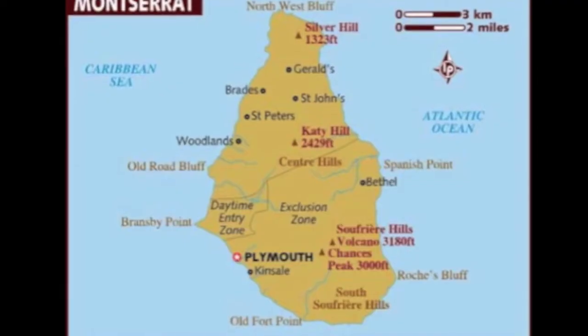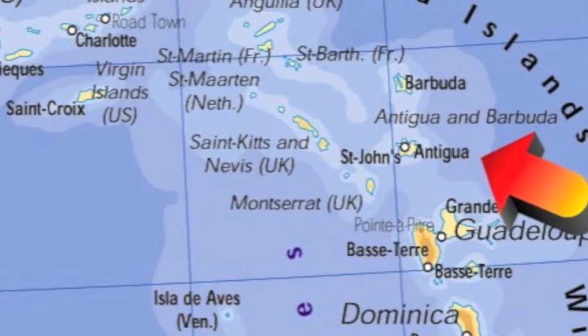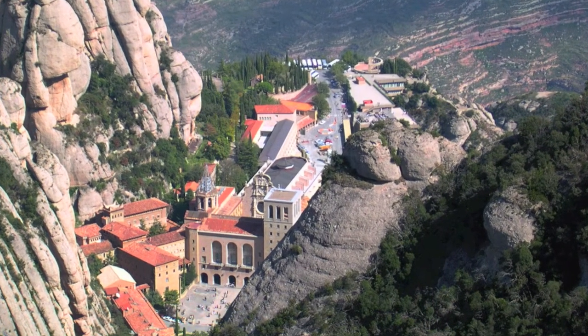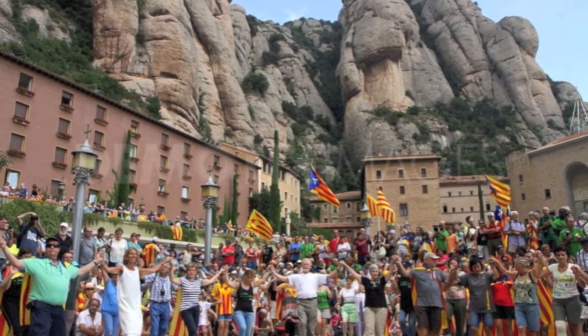For our geography presentation, I will now read out a few causes and facts about the Montserrat volcano. Montserrat is a British territory overseas, situated in the Leeward Islands. Sometimes it goes by the name of the Emerald Isle of the Caribbean. This nickname comes from the majority of the inhabitants who are of Irish ancestry.